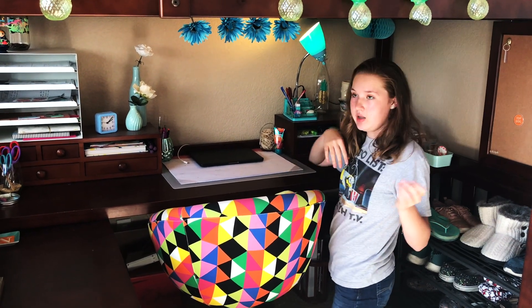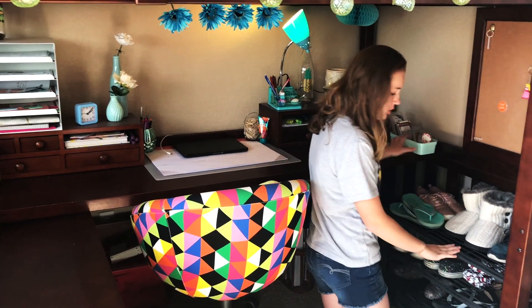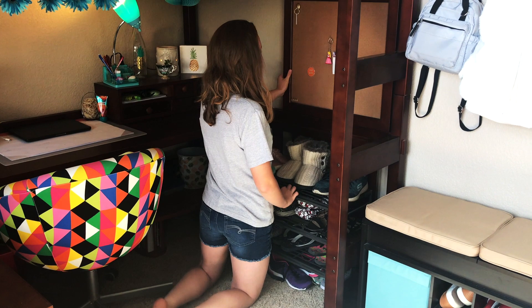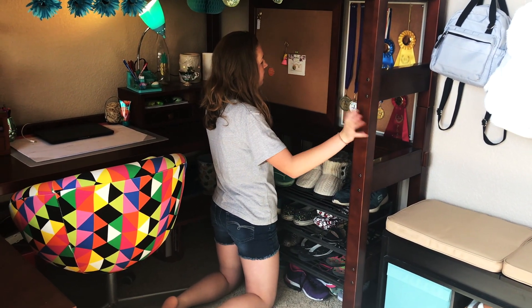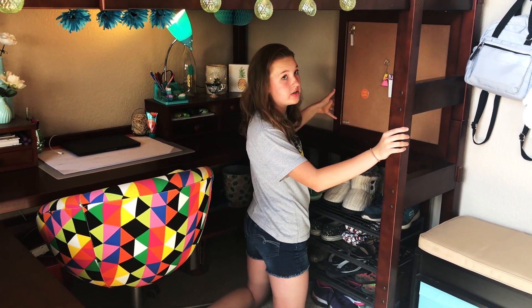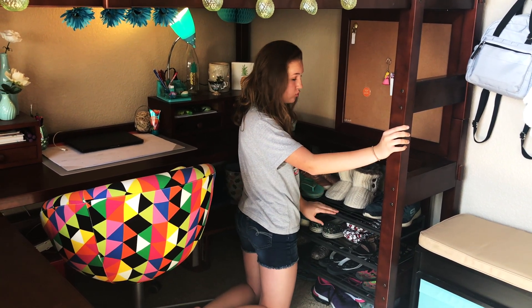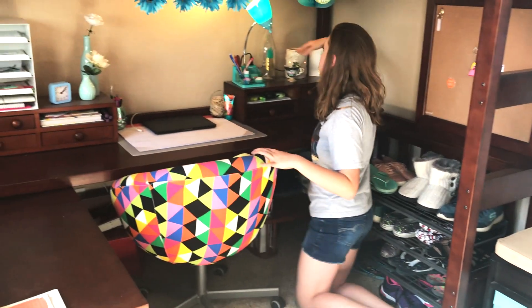Most of the stuff in here is from Target. I just have some knickknacks here and this is where I keep the rest of my shoes. Here's a cork board and another cork board where I put all my ribbons — I don't know why I put a cork board behind a cork board. I made this room when I was like nine so some of the stuff doesn't make sense. I got the shoe rack from Bed Bath & Beyond and most of this is from Target besides the Vans which are from Vans.